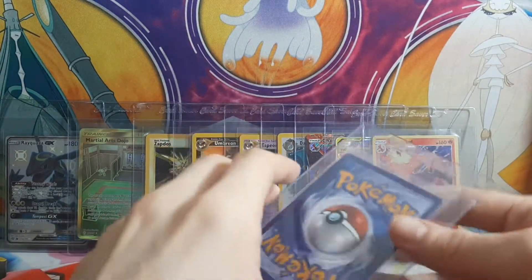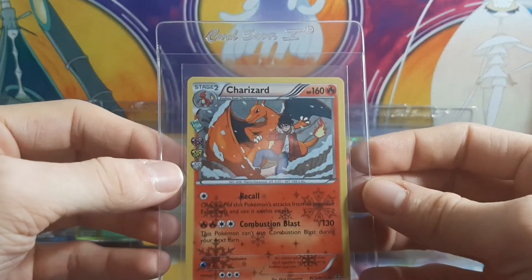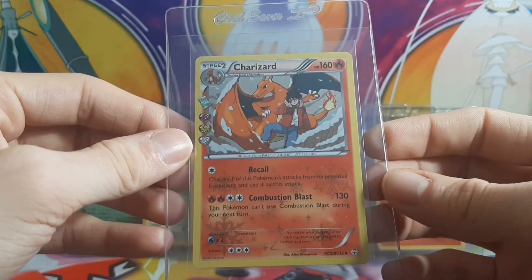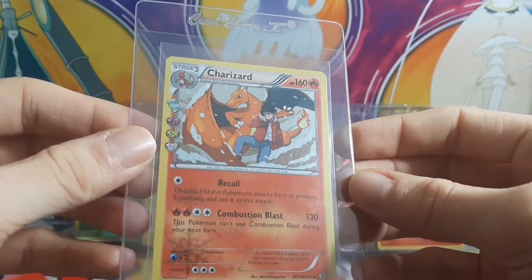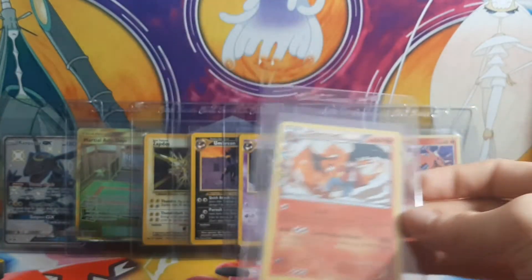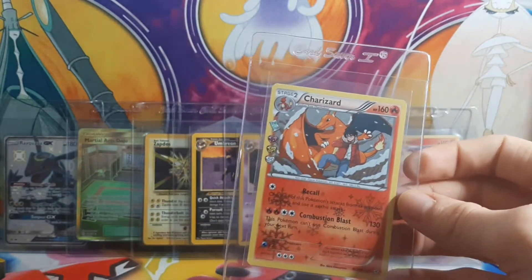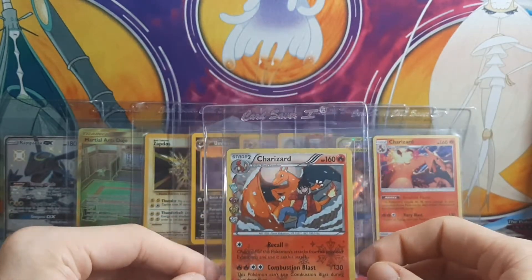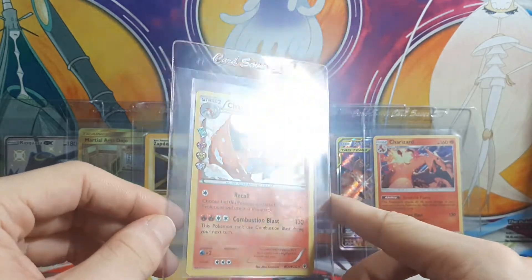And last but not least, we have the Charizard from the Raiding Collection, from Generations. Definitely a set I am happy I opened. I think it was the first set I opened, other than Dragon Majesty. I got a box — I think it was a white Kirin box for the Dragon Majesty — and then a few pin boxes, and I got this one. So definitely something to be happy with.